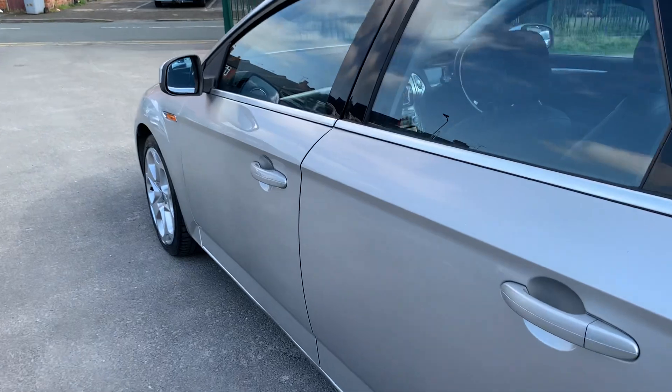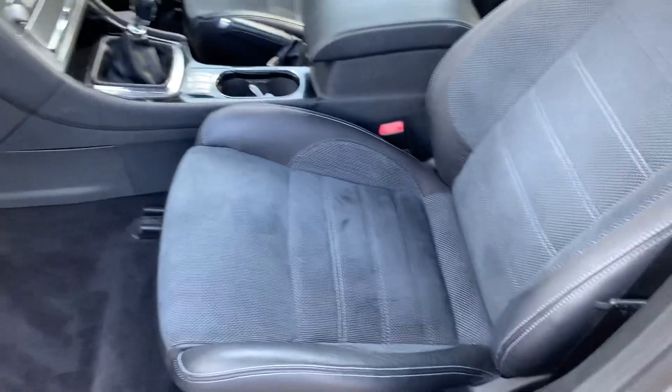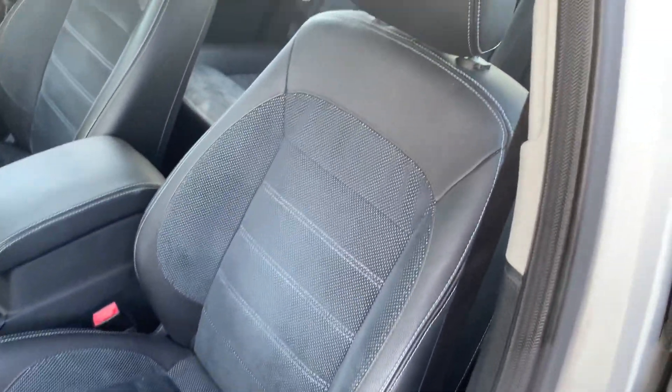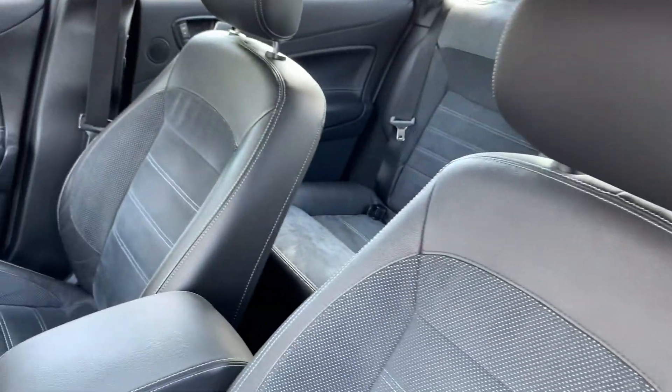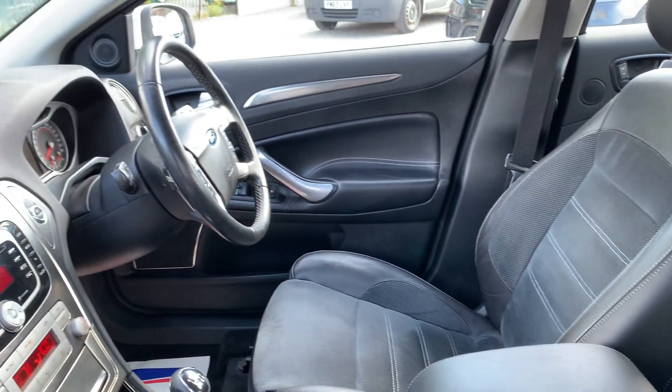Let's show you inside. Lovely Titanium X sport seats. Very, very clean and tidy.